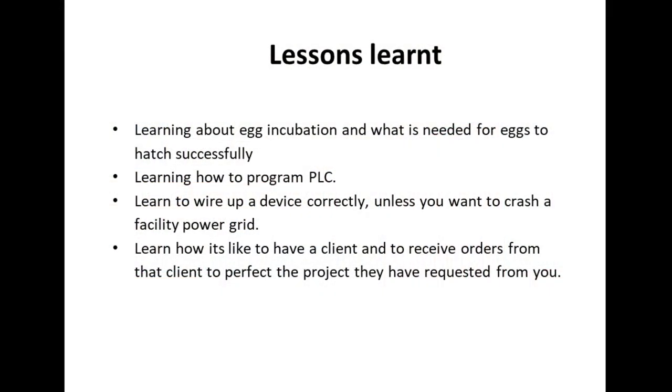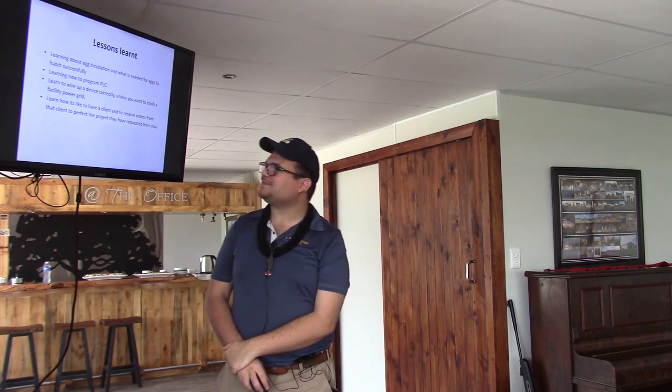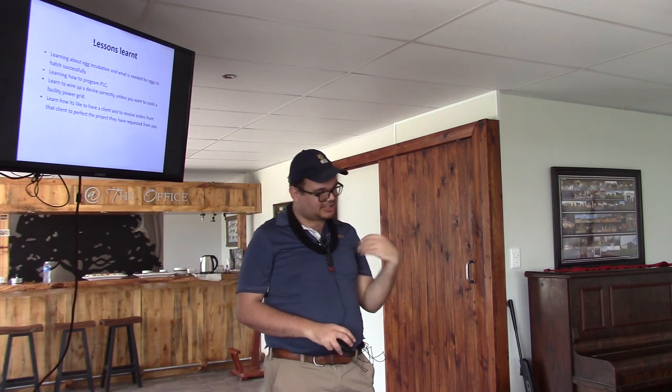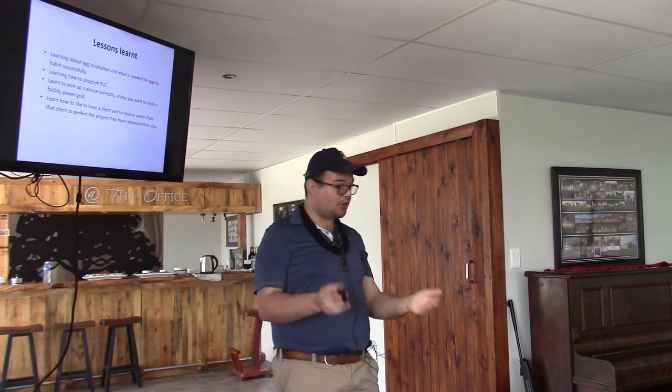Lessons learned: I learned PLC wiring, how to code and program. One key lesson is that you need to wire properly — if you don't, you can crash the entire power system. Lots of welding tools got stuck to things for a long time, and lots of people were angry. I also learned how to operate with a client, how to receive orders, how to set up meetings, and how to take information and adjust the program based on their wants and needs.